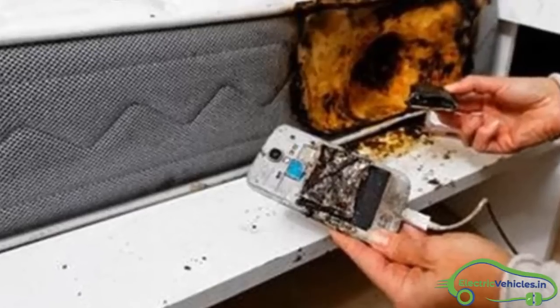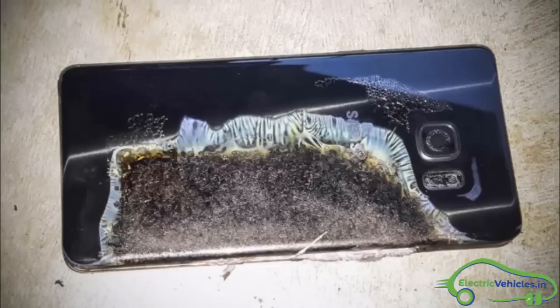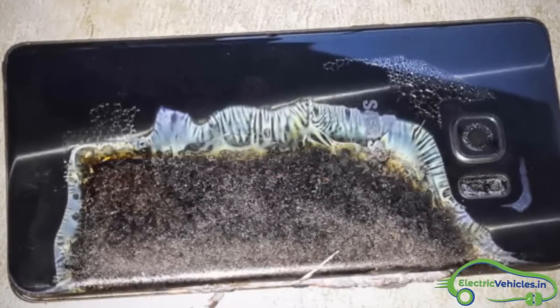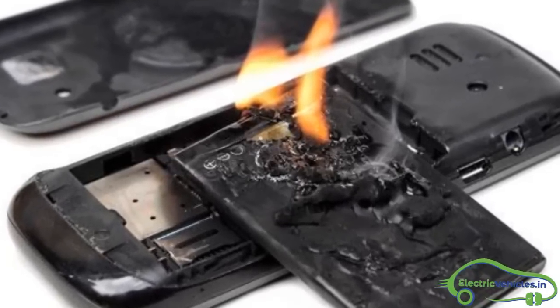Have you seen pictures of smartphone explosions? The reason is the battery behind it. Those batteries use liquid electrolyte, but liquid electrolyte is flammable and chances are high for the battery to explode.